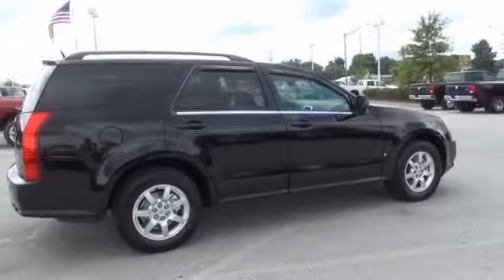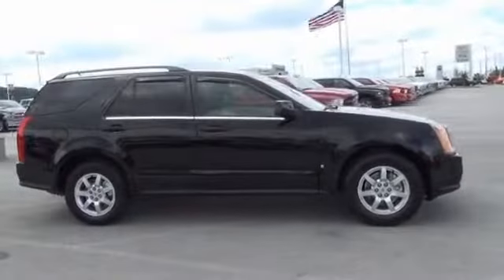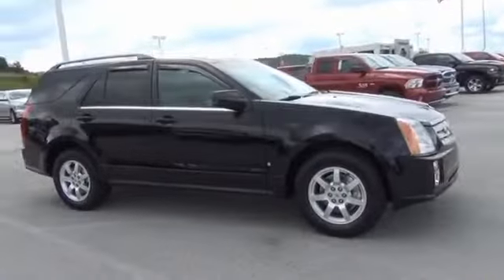The features include auto-dimming mirrors, keyless entry, power mirrors, traction control, stability control, daytime running lights, anti-lock brakes, and privacy glass.